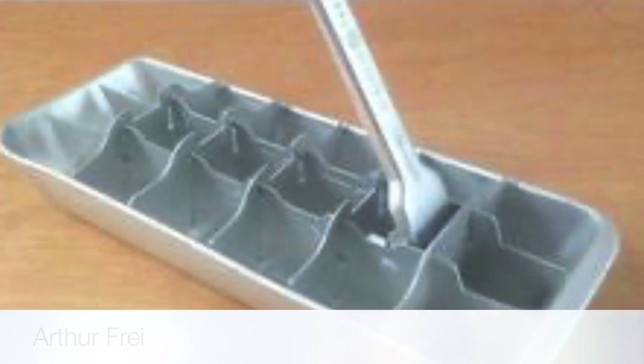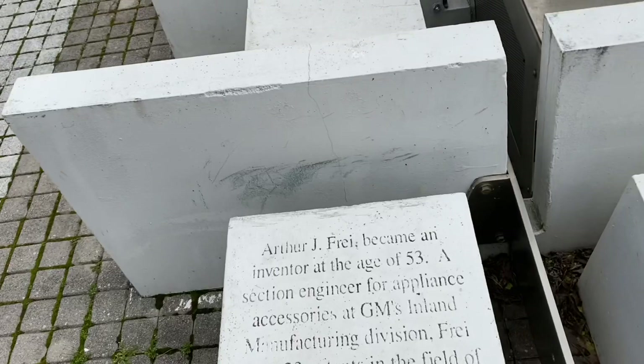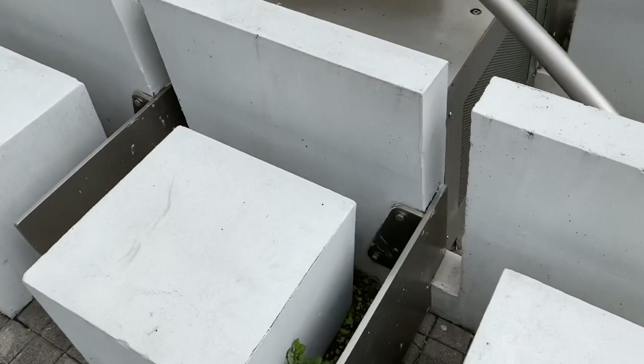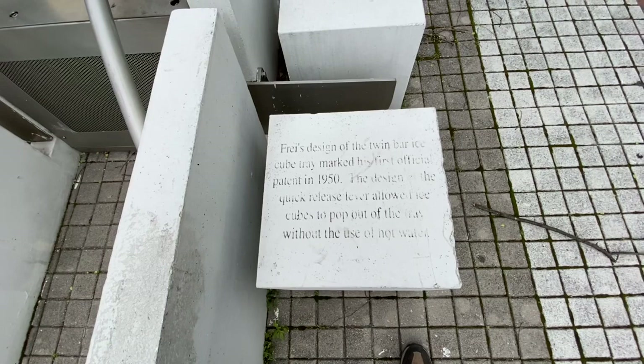Our final stop for today is at Arthur Frey's invention. One of his most famous was the ice cube tray. You put your water in here, smash down on that, and you'd have yourself some ice for your drinks. Maybe use Fraze's pop top and open some beer.